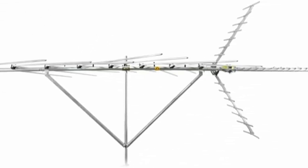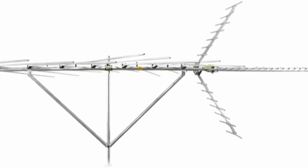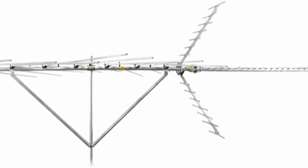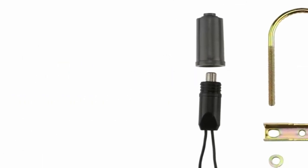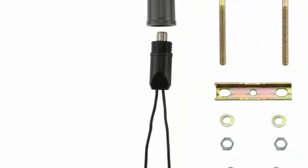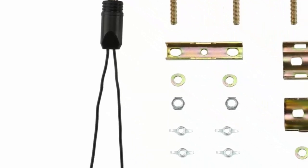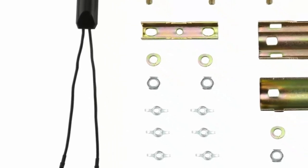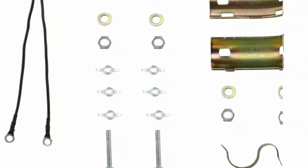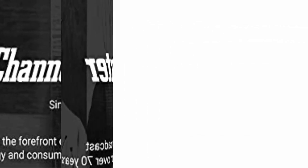Constructed of high-quality materials, Channel Master antennas are designed to withstand even the most extreme outdoor conditions. Easy to install — the antenna includes U-bolt mounting hardware to attach to a pole or mast, with a step-by-step installation guide. Note: mast and coaxial cables sold separately. Reception range covers channels 2 through 69 up to 100 miles, picking up UHF, VHF, FM, and HD.